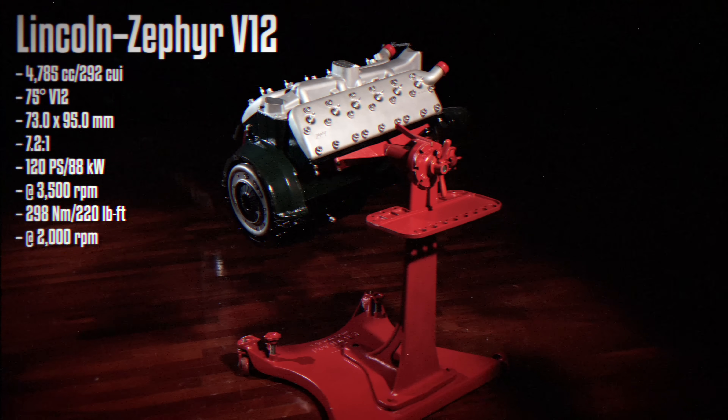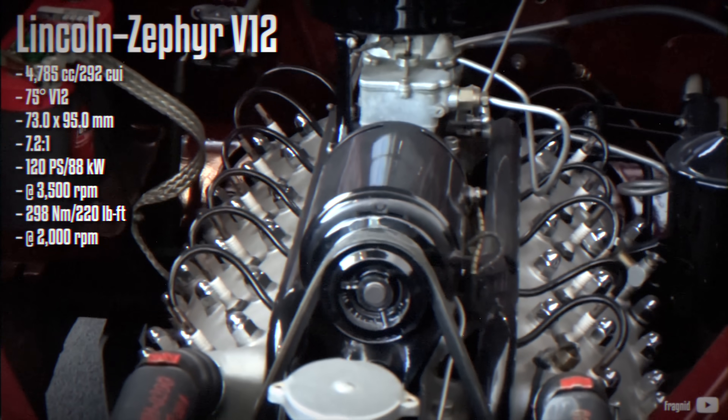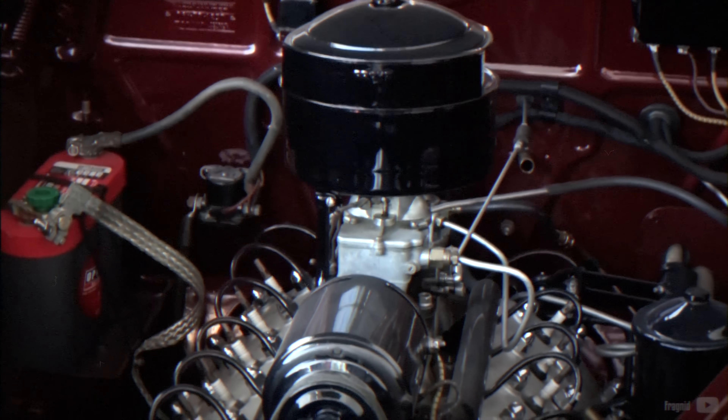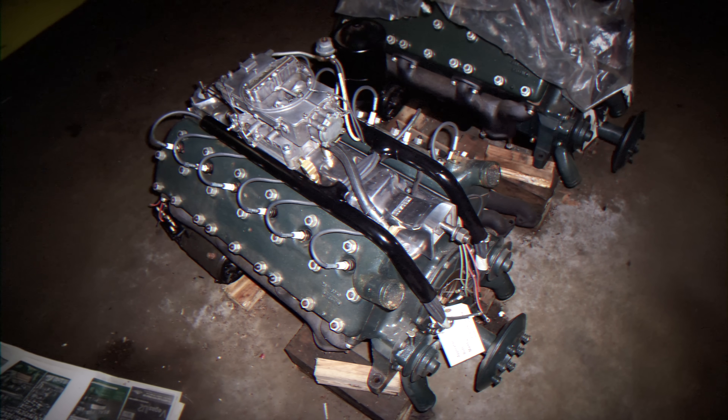The Lincoln V12 was heavily inspired by the original Ford Flathead V8, often regarded as its 12-cylinder version. The V12 featured a narrower 75-degree V-angle with steel pistons and aluminum heads. Standard components included two water pumps and a twin-coil distributor. In 1938, Lincoln added hydraulic lifters, and by 1940, the engine displacement was increased to 4.8 liters.